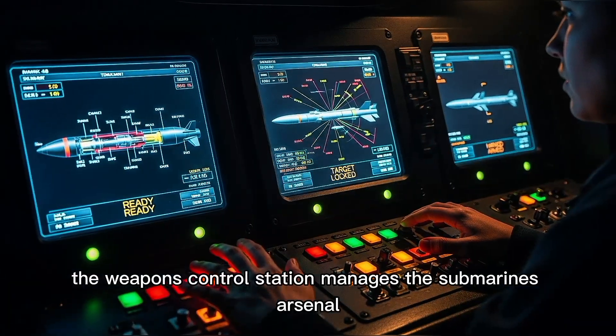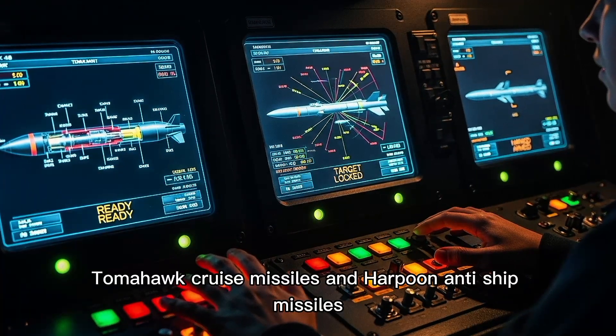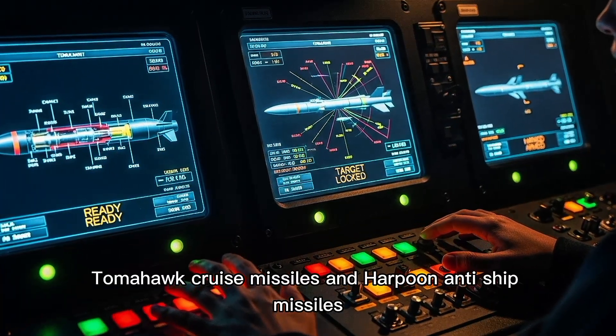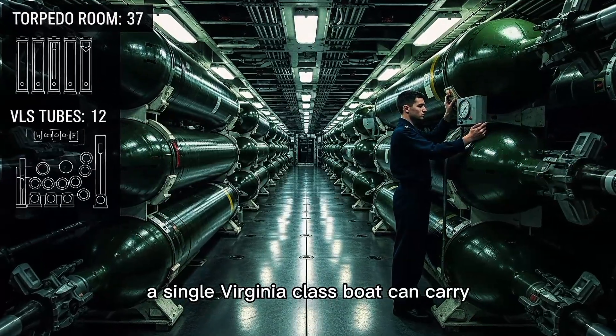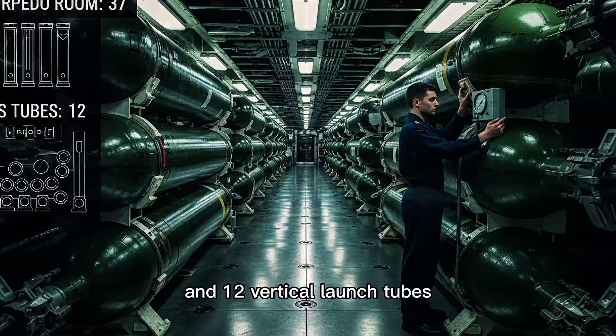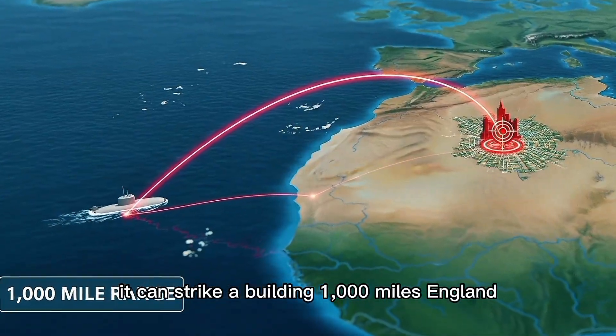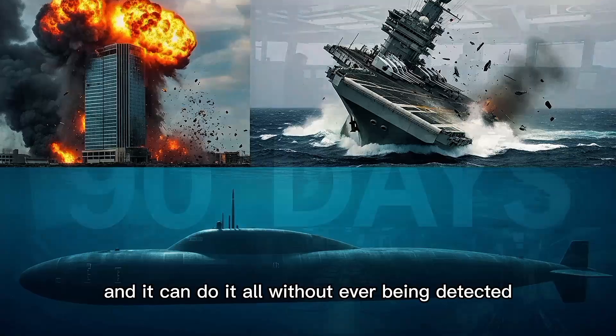The weapons control station manages the submarine's arsenal: Mark 48 torpedoes, Tomahawk cruise missiles, and Harpoon anti-ship missiles. A single Virginia-class boat can carry up to 37 weapons in its torpedo room and 12 vertical launch tubes. It can sink an aircraft carrier, strike a building 1,000 miles inland, and do it all without ever being detected.